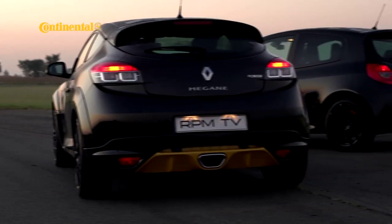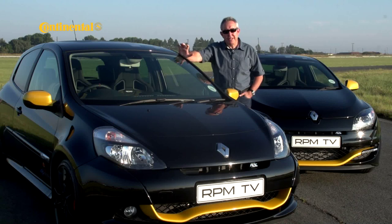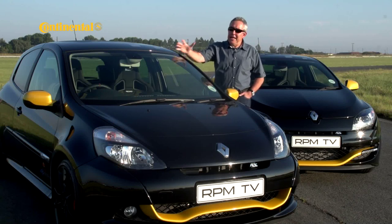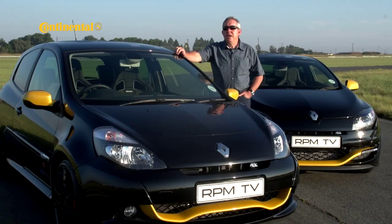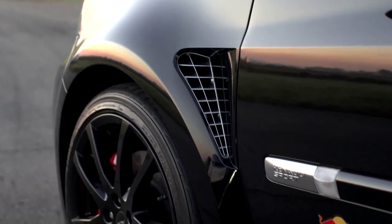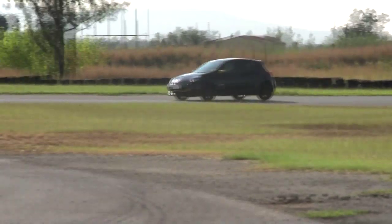The Red Bull Racing Renaults are based on the Clio RS and the Megane RS Trophy. The biggest difference between the standard cars and these limited-edition versions is the colour scheme: black metallic finish, series yellow detailing, and of course the checkered flag roof decal and the black wheels. The rest of the cars is very much undiluted Renault Sport.